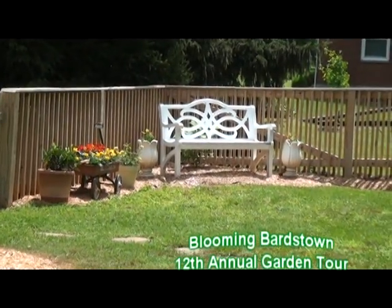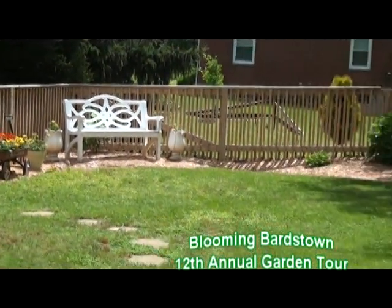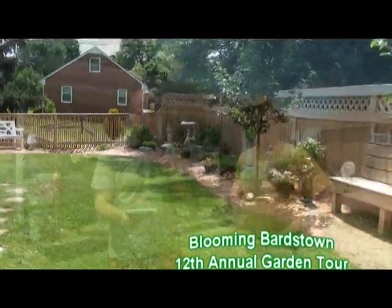Thank you very much, Teresa, for allowing us to have your house on the tour this year. Now we're at house four, which is Phil and Nikki McCauley at 1119 Breezy Way here in Bardstown. Tell us a little about this property.